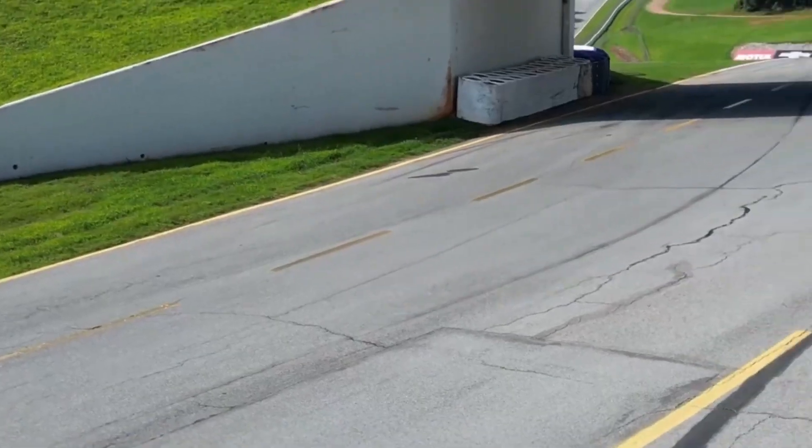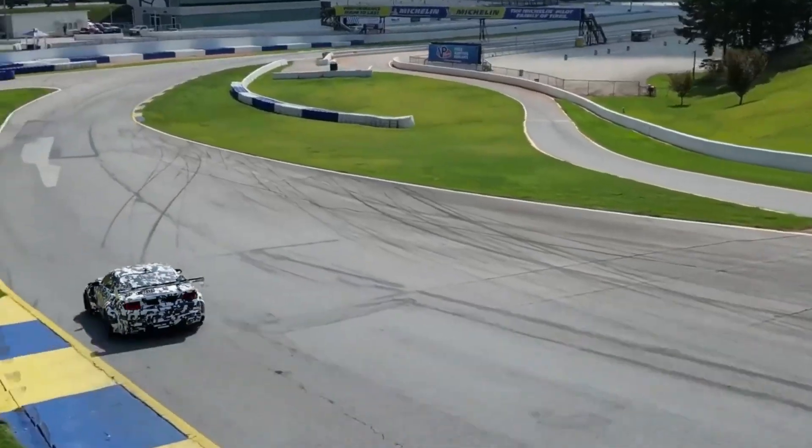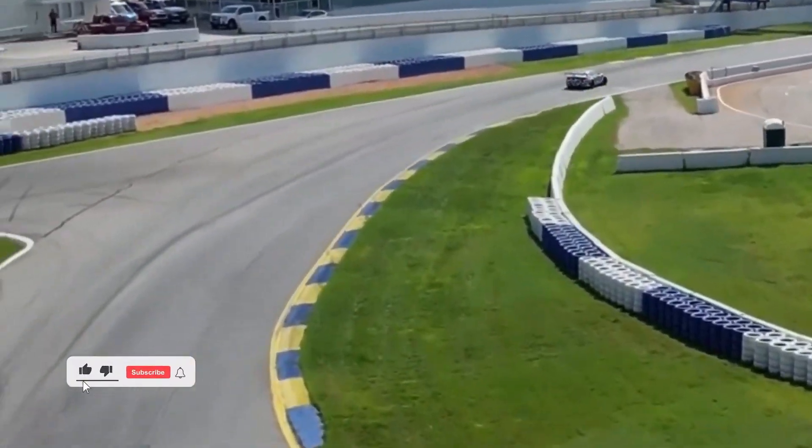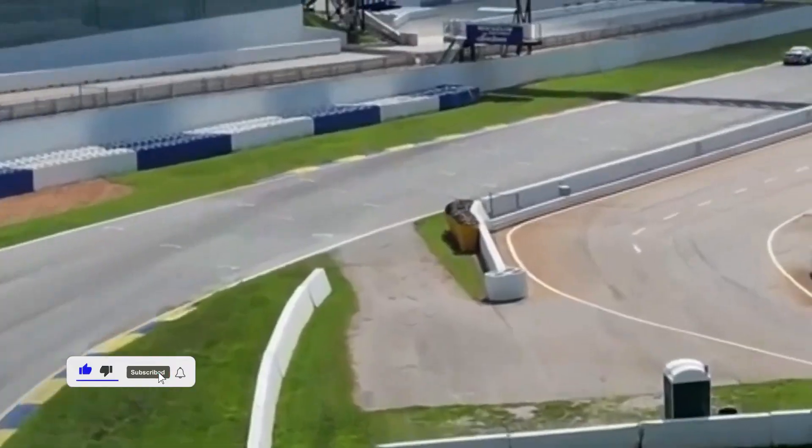In a recent 0-to-150 mph speed test, the Mustang Dark Horse performed exceptionally well, stopping in a mere 29.7 seconds. The Toyota Supra 3.0, on the other hand, stopped faster at 150 mph.